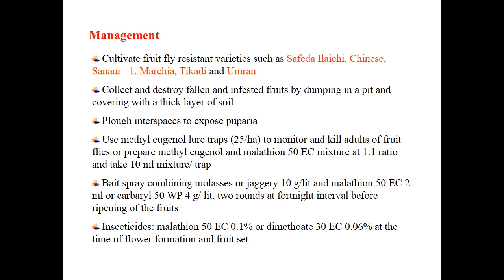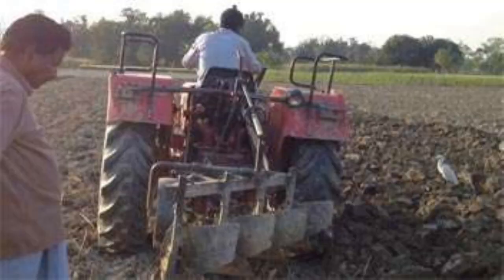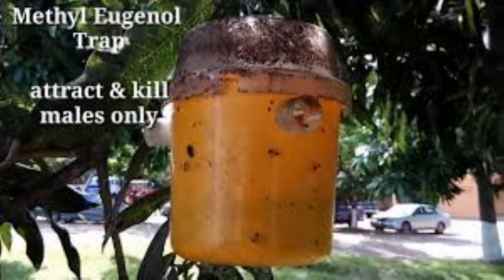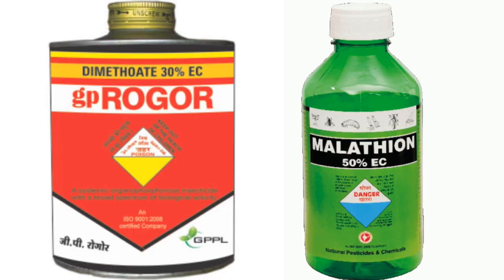For management of fruit fly, use resistant varieties like Safadai, Illachi, Chinese Sanar One, Marchia, Ticadi, and Amran. Collect and destroy affected plant parts and plough to remove the pupae. Use methyl eugenol lure traps at 25 per hectare to monitor and kill adults. Prepare methyl eugenol and malathion 50% yeast mixture at 1:1 ratio, 10 ml per trap. Also use bait like molasses or jaggery 10 g/L with malathion 50 EC 2 ml or carbaryl 50 WP 4 g/L for two rounds at fortnightly intervals before fruit ripening. Insecticides malathion 50 EC and dimethoate 30 EC can also be used.